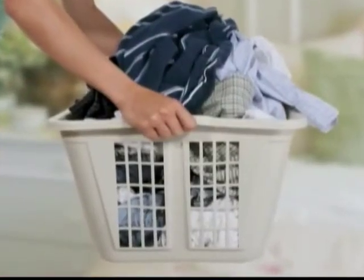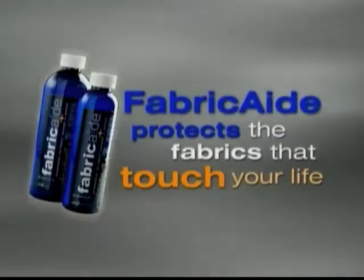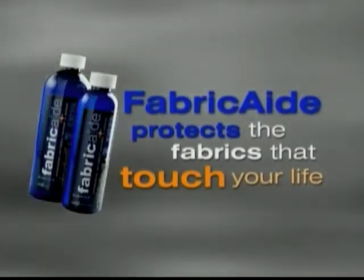The bus, and even at home. Which is why I am so glad that I can protect all their washable fabrics with an innovative product called Fabricade. Fabricade protects the fabrics that touch your life.